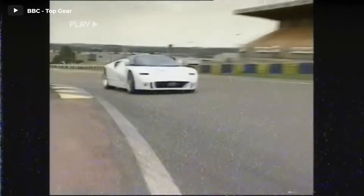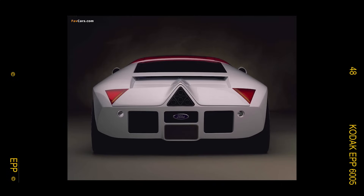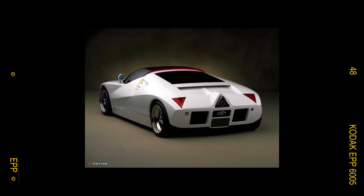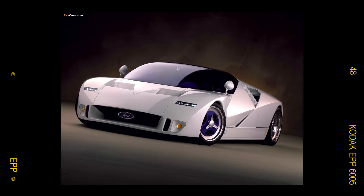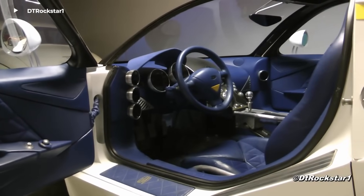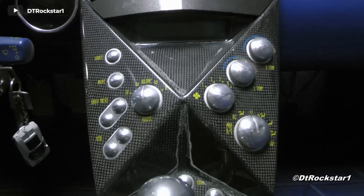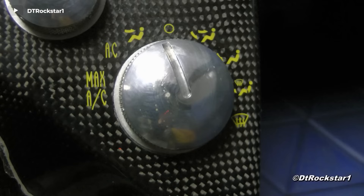In the end, Ford produced just a single GT90 prototype, and while it was slated for auction with RM Sotheby's in 2009, coinciding with Ford's financial challenges during the Great Recession, the car was withdrawn from sale at the 11th hour. Today, one can only presume that this exceptional 90s concept car still finds its home within Ford's storied warehouses.